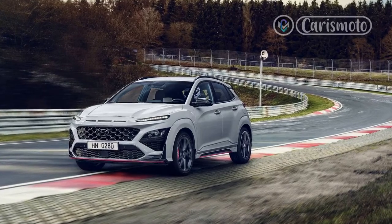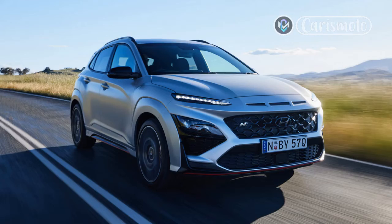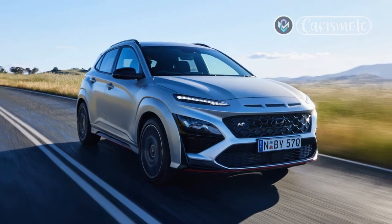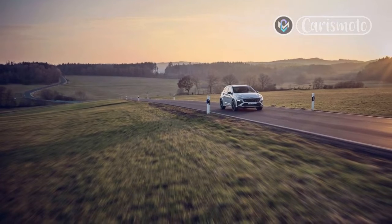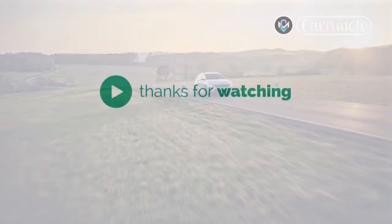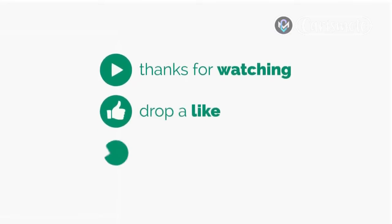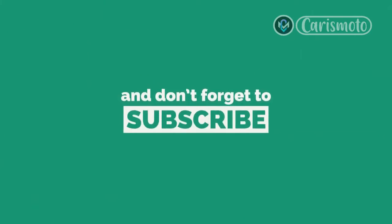It's up to you if you consider it to be a hot hatch. Thanks for watching. Drop a like, leave a comment, and don't forget to subscribe to watch more videos like this.